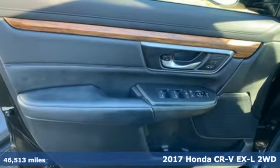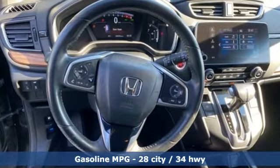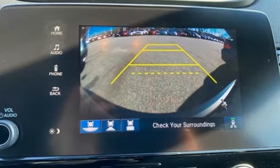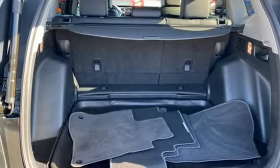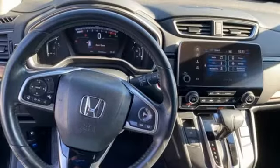It comes with great features you love: continuously variable automatic transmission, front heated leather bucket seats, Bluetooth wireless audio streaming, auto dimming rear view mirror, dual zone climate control, adaptive cruise control with low speed follow, and active noise cancellation.